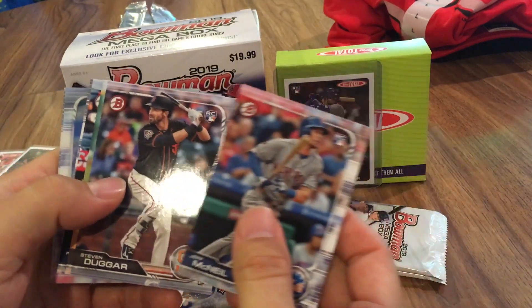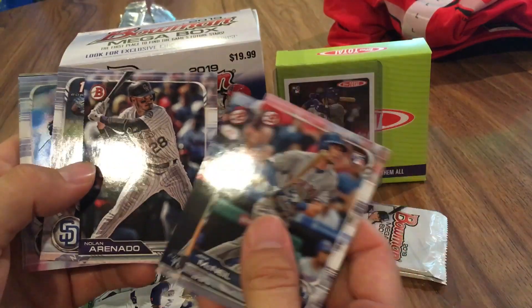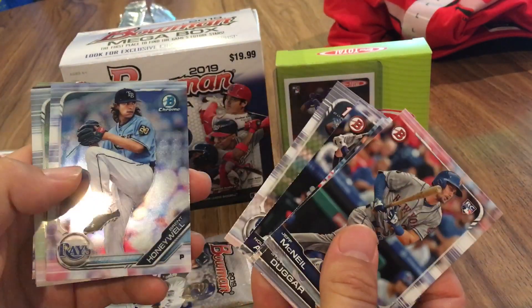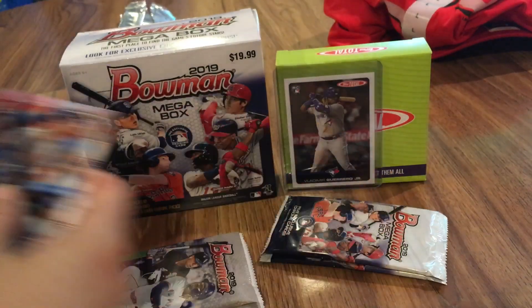Jeff McNeil, Steven Duggar, rookies — Chris Shaw rookie, Kyle Tucker rookie. A lot of nice rookies there. Nolan Arenado. There's an Esteury Ruiz first Bowman, Brent Honeywell chrome. Oh, there's a Hunter Greene chrome — nice, don't have that one. Very cool, I'll set that to the side. Franklin Cologne and Chris Paddock. So pretty cool.